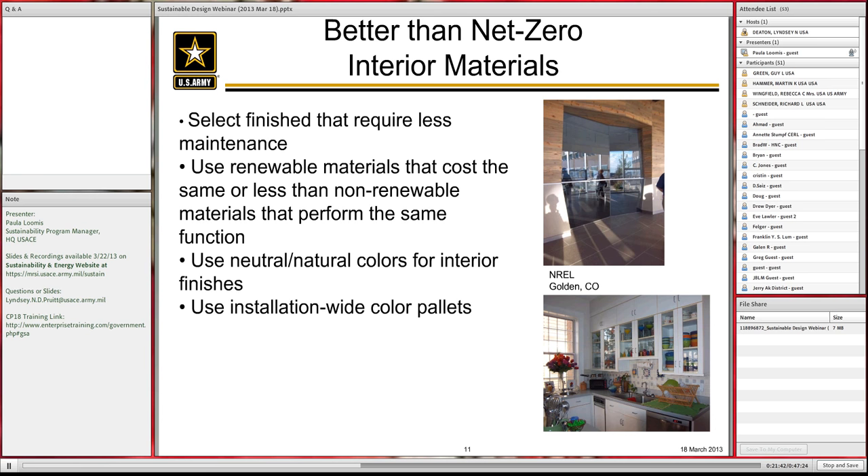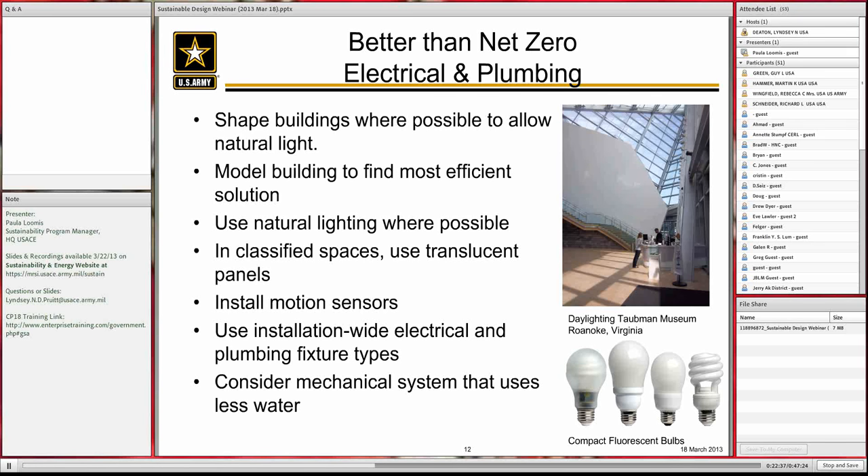Try to use a neutral palette and materials that match the architectural style and time period of the building. That will extend the interior finish lifespan so that the material gives out rather than the color. An installation-wide color palette — maybe three to four different interior schemes with some interchangeability — used across most office and bathroom spaces makes maintenance repairs easy. DPW crews only need to keep certain tiles, wall coverings, and paint colors on hand. These things push the life cycle of buildings, reduce costs, and have a better impact on our environment — truly better than net zero.